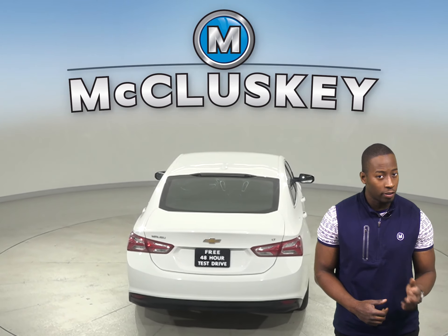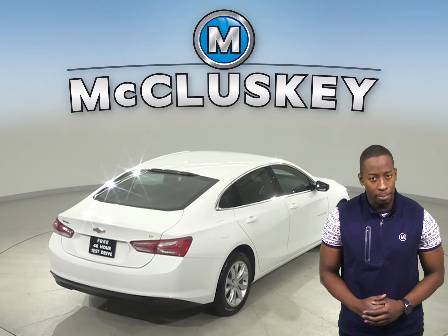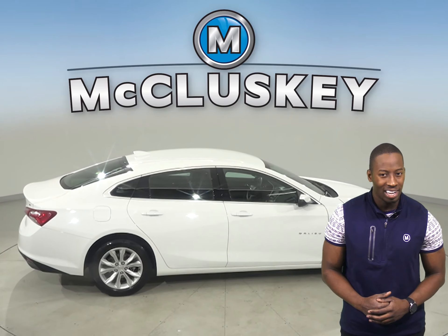The rear view camera helps when it comes to reversing and parking in tight spots. The automatic climate control helps with shifty weather, and the dual zone climate control is going to help your passenger stay cool as well.